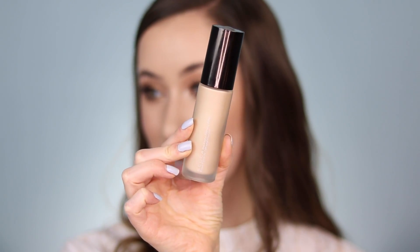It's the Becca Backlight Priming Filter, and I actually had to go run out and buy this for that video. Ever since that video, I have been using it all the time — it's what I have underneath my foundation today. I feel like it just makes the most beautiful, glowy canvas, and I forgot how much I love this. It had been so long since I had used it.